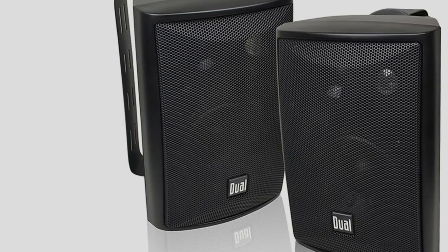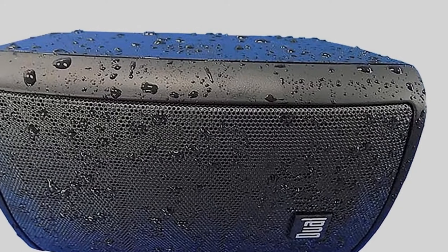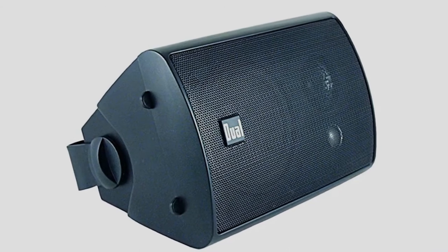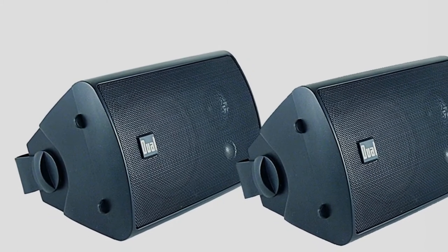If you want a high-fidelity sound system for the exterior of your house, these aren't the outdoor speakers for you. But if you merely want decent coverage for parties and other events, they've got you covered. They should be more than enough to meet the needs of casual consumers who want to bring their music outdoors and not have to drag around a portable unit.